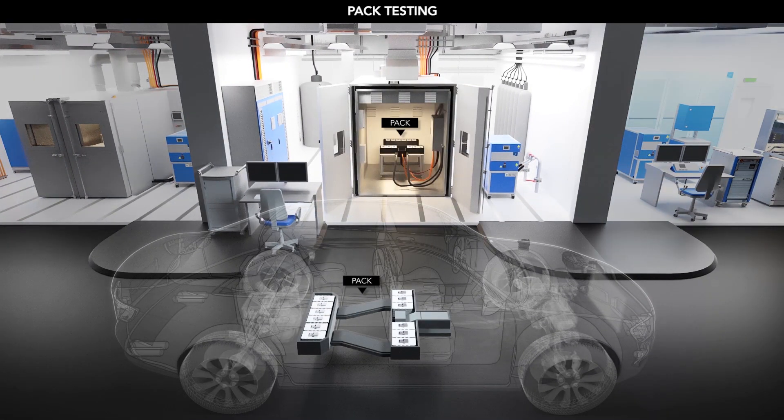For complete pack testing and validating to real-world conditions, AVL designed a specific battery cycler for automotive battery testing. The AVL eStorage battery tester can perform all of the tests needed today and tomorrow.